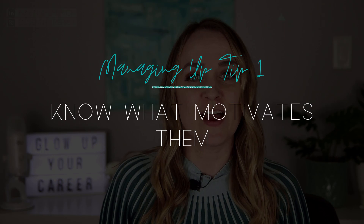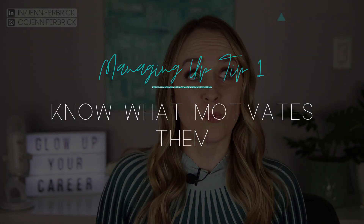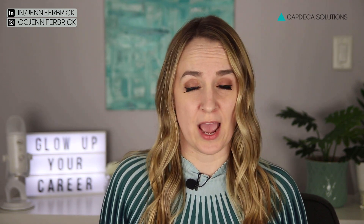The first thing that you need to do is identify what motivates them — what's really important to them. There are two levels to this. Starting with the surface level: how is your manager's success measured? Knowing what they're actually working towards and the metrics that matter to them is going to help you understand what will motivate your manager to take action or support you on an initiative.